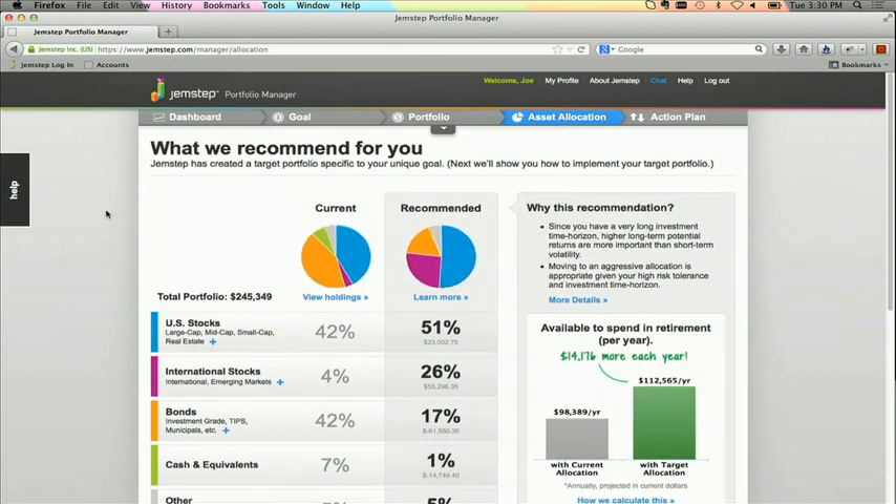On the left, Gemstep has extracted Joe's current asset allocation, and on the right we show him his optimal recommended asset allocation. In the background, we're using black-Litterman mean variance analysis in the construction of our portfolios, and we're also running an asset and liability model using Monte Carlo simulations to project future earnings. We show Joe exactly how much he'll have available to spend each year in retirement with his current portfolio and how much he could have available to spend if he follows Gemstep's advice. With Gemstep, he's projected to earn $14,000 more per year in retirement. The average Gemstep customer is seeing an improvement of $300,000 more to spend for the duration of his or her retirement.